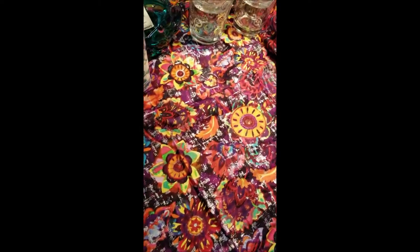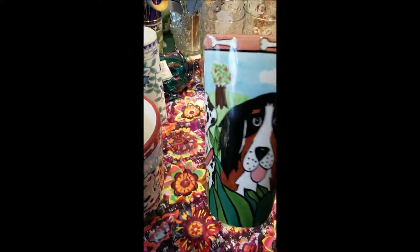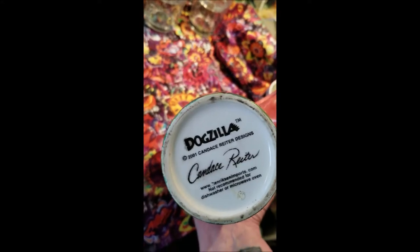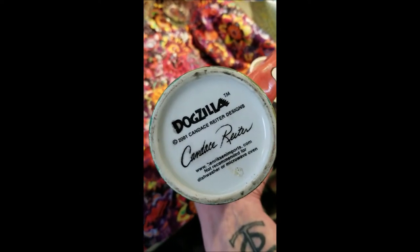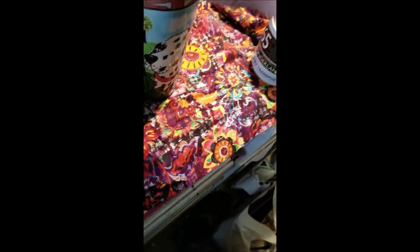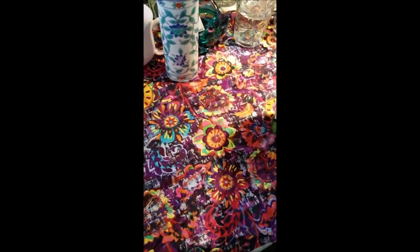The next mugs were these large latte mugs. I picked these up because I have sold very quickly anything with dogs — in particular, hand-painted dog mugs. Each one was $1.99 pre-discount. It's got some information: dated 2001, Candace Rider, Dogzilla. 2001 is considered vintage now — I think 20 years is vintage, so it'll be a close call. But they're in very good condition, and sometimes if I have two of an item as a set they go faster.